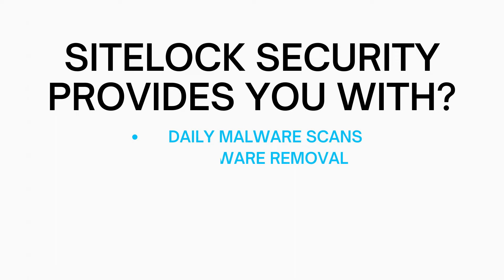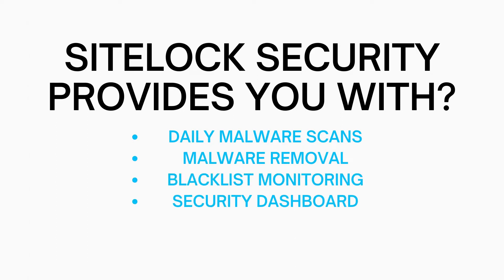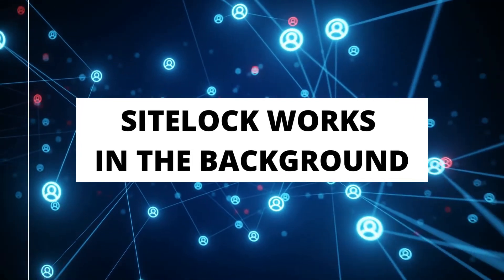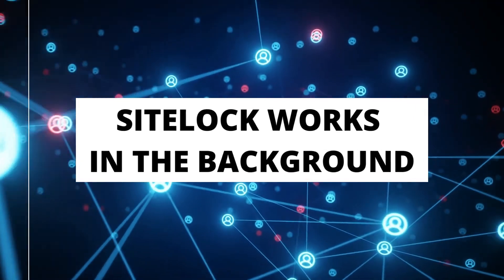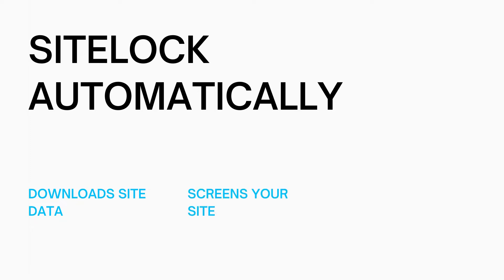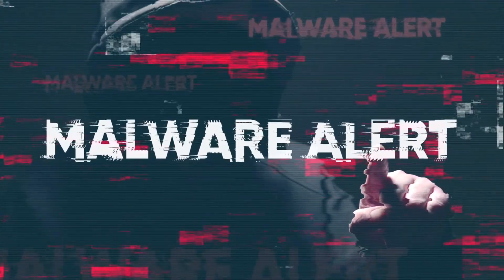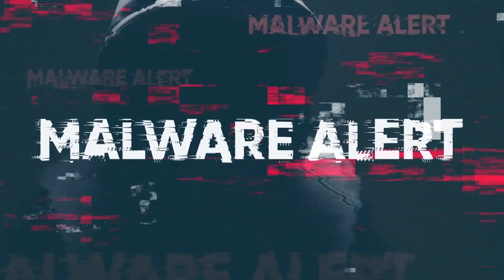SiteLock Security provides you with daily malware scans, malware removal, blacklist monitoring, a security dashboard, web application scanning, and a verified security badge for your site. SiteLock Essentials works in the background checking your site daily for malware. The way it works is SiteLock automatically downloads your site data, screens it to make sure malware isn't added to your site. If malware is added, it will remove the malware automatically and upload the clean version of your site.